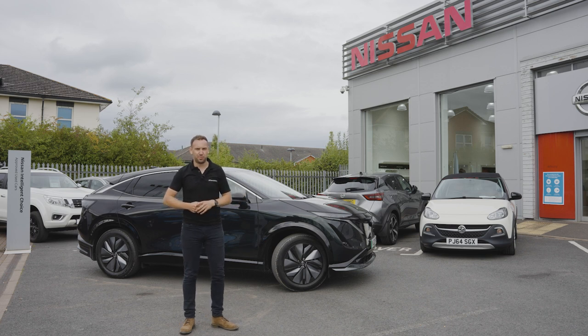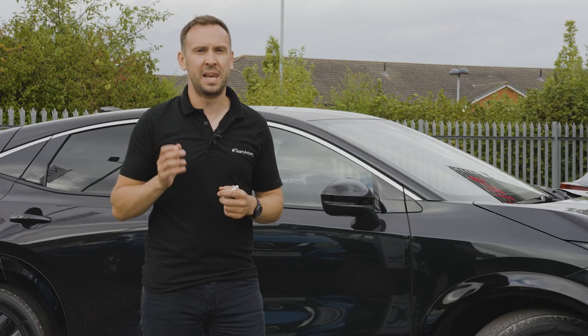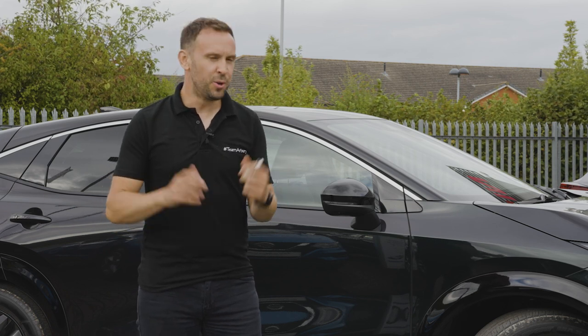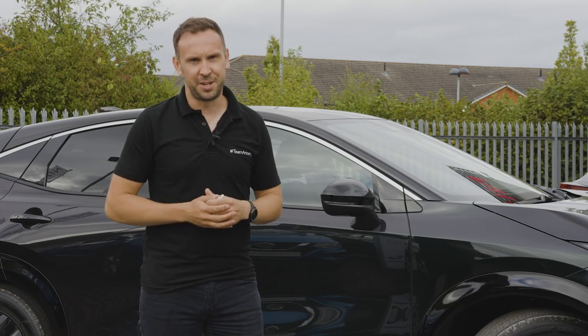If you'd like to get face to face with the Nissan Ariya, please do get in touch with us here at Arbury Motor Group - we'd be more than happy to help. We've got Nissan dealerships in Leamington Spa and also here in Bromsgrove. Thanks so much for watching, and I look forward to seeing you soon.